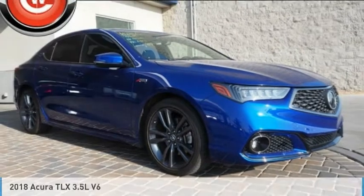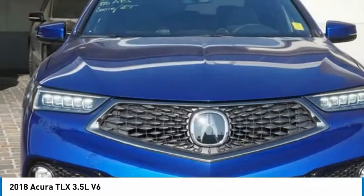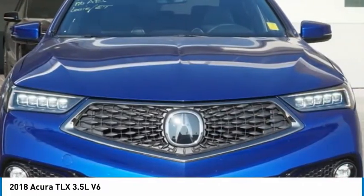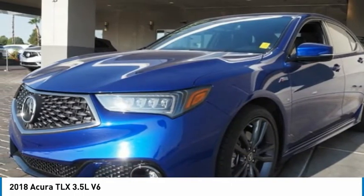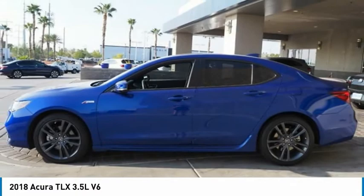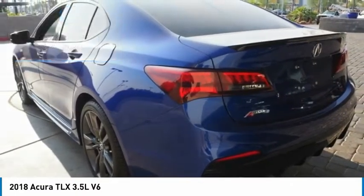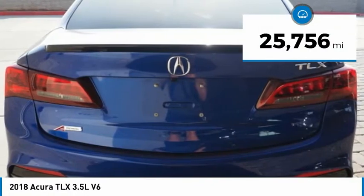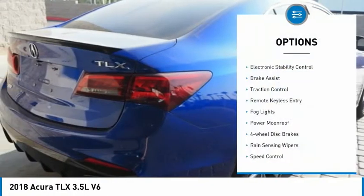Drive the 2018 Acura TLX. The Acura TLX impresses drivers with its nimble handling, great fuel economy, and long list of high-tech features. It comes with an extremely quiet interior, spacious front seats, and smooth ride quality, and is priced below $35,000. This vehicle has less than 30,000 miles.